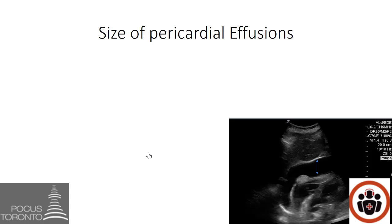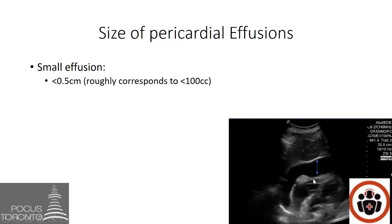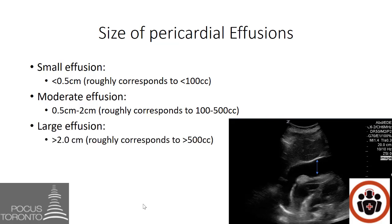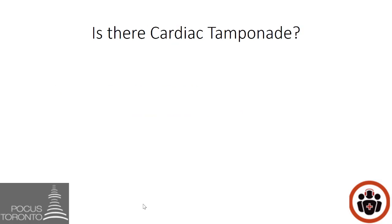Let's talk about how to measure the effusion. It is performed by measuring from the far-field portion of the liver to the near-field portion of the heart — particularly the free wall of the right ventricle. If the distance is less than 0.5 cm, that roughly corresponds to 100 cc's. Between 0.5 and 2 cm corresponds to 100–500 cc's. Greater than 2 cm corresponds to greater than 500 cc's. Keep in mind these are all ballpark measurements.